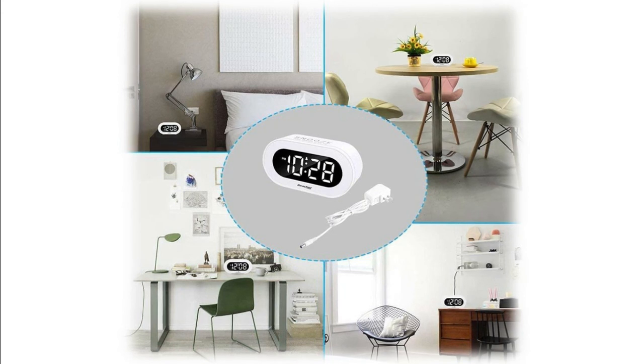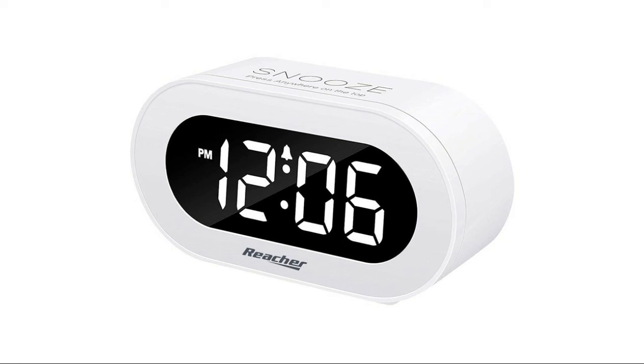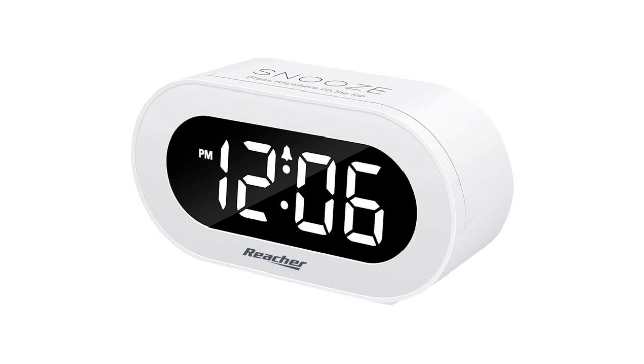The modern alarm clock is extremely easy to set up. Its compact size fits any décor — perfect for home, hotel, office, nightstand, shelf, or bedroom. Adjust brightness to any level comfortable for your eyes by moving the dimmer slider on the back — bright in the day, dimmed at night. Press anywhere on the top for a 10-minute snooze. Designed with absolute simplicity in mind; easy for kids, students, seniors, adults, and the elderly.